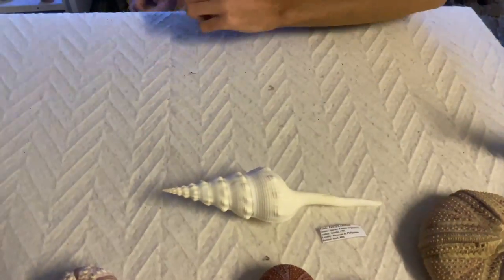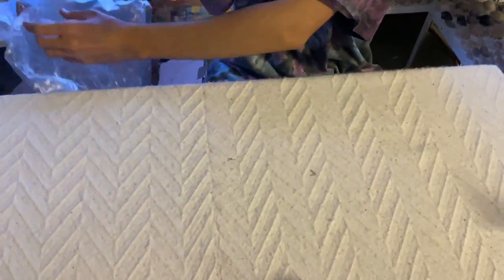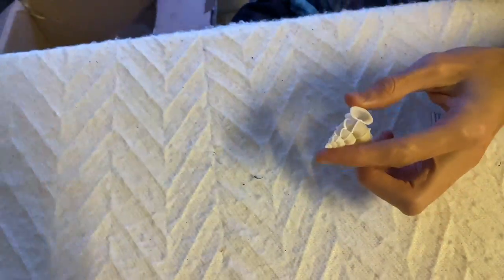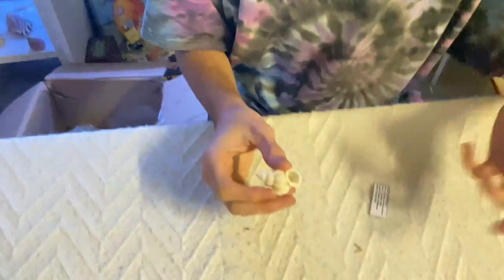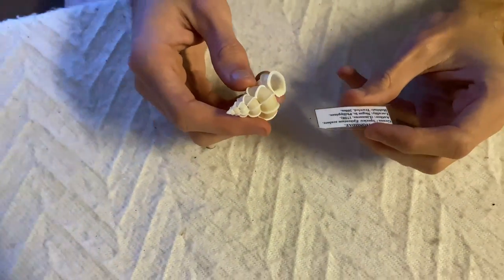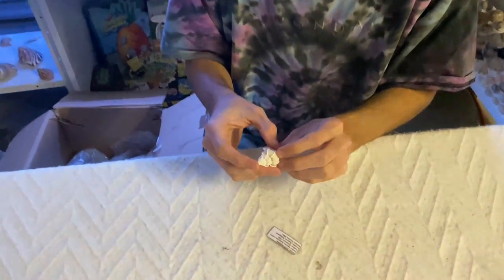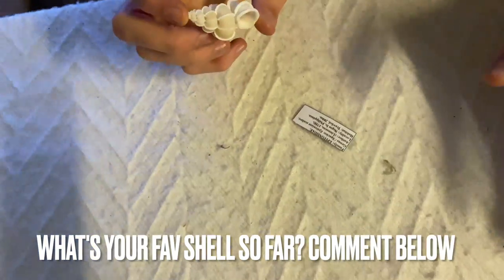Next up we have a wentel trap. If you guys didn't know, I bought a gigantic one about a week ago. This one was found at 200 meters in depth — that's pretty crazy — again in the Philippines. This one looks to be about 40 millimeters long, or four centimeters. Very cool.